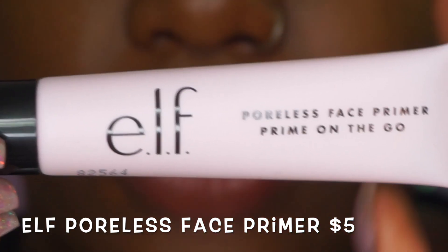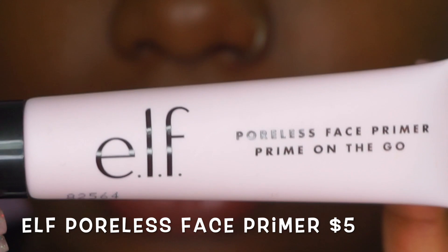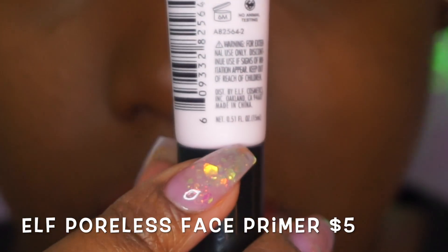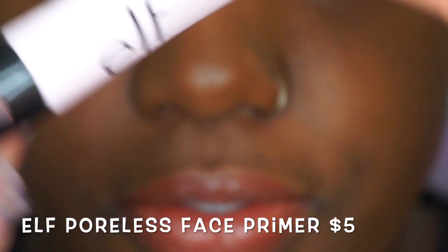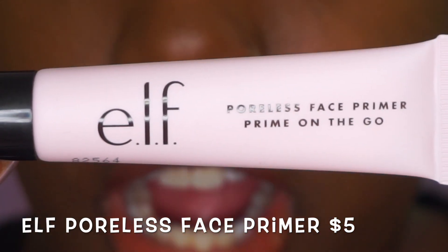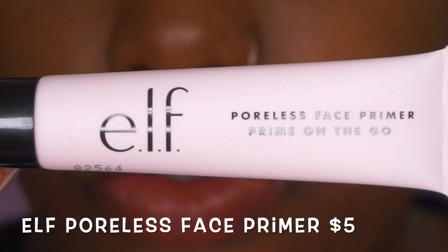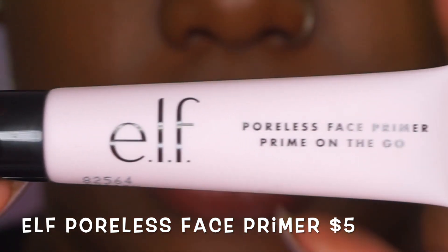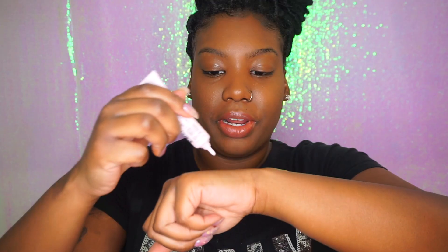The e.l.f. poreless face primer is five dollars. Here's a tip: they have the regular size at the store for six dollars, but check the fluid ounces. The travel size is 0.51 fluid ounces for five dollars, while the regular size jar is six dollars but only 0.47 fluid ounces. So look for the travel size — it's cheaper and you actually get more product.